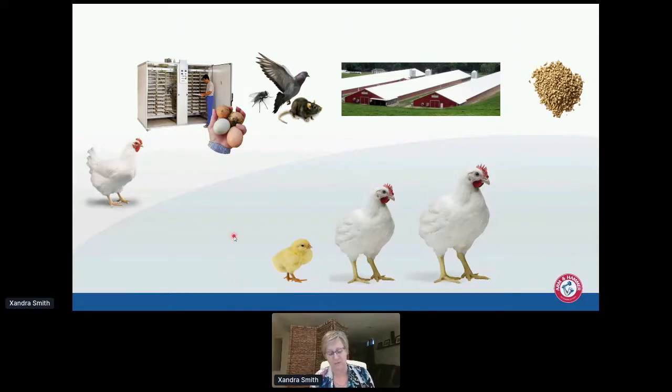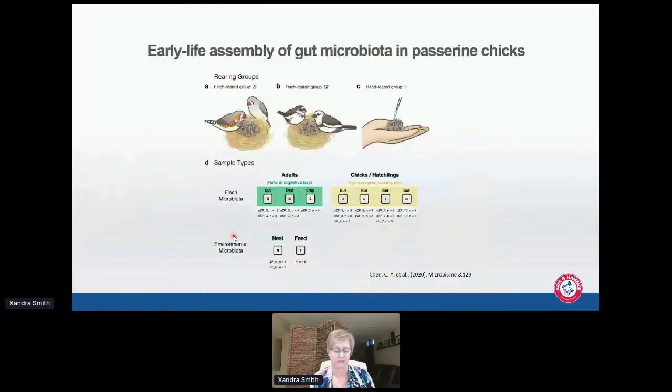That was why when I saw a paper that recently came out on the early life assembly of gut microbiota in passerine chicks — which actually had a hand-reared group — I just had to laugh. These authors had separate finches lay eggs, then removed some eggs to be reared by foster parents, and took another set hatched in an incubator and hand-reared. They were trying to figure out where the early life bacteria colonizing these chicks were coming from.